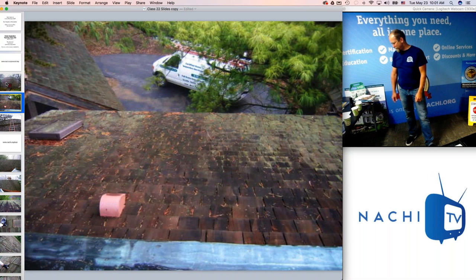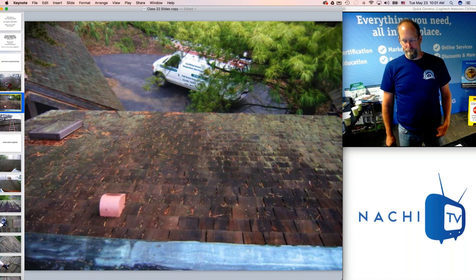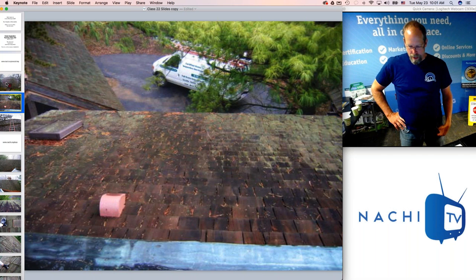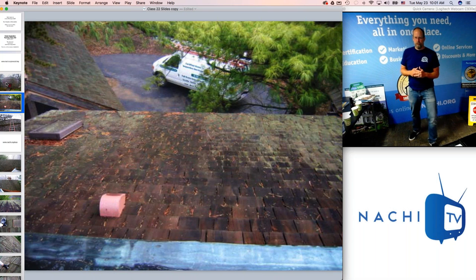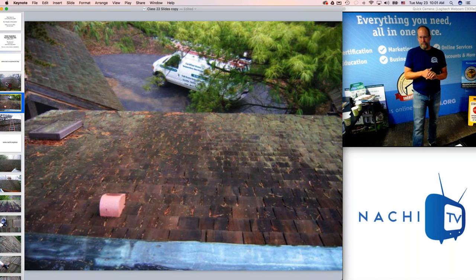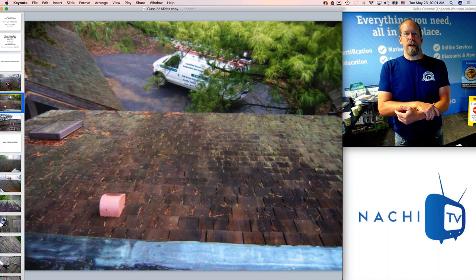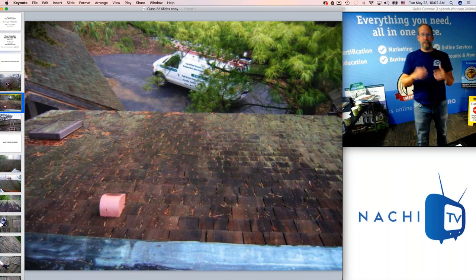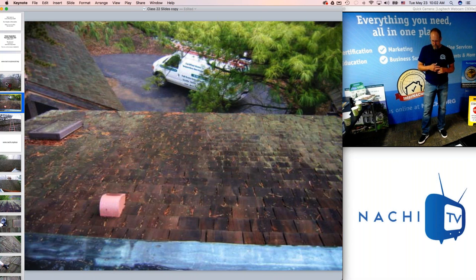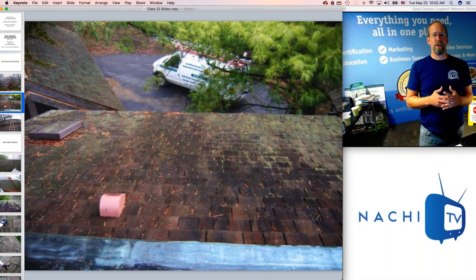According to the standards of practice, you're not required to walk upon any roof surface. You are required to inspect every roof if you can — either from the eaves or from the ground — or provide a reason that the roof inspection was restricted. You're not required to find every defect in a home, predict future conditions, or predict the estimated life of a particular system or component.